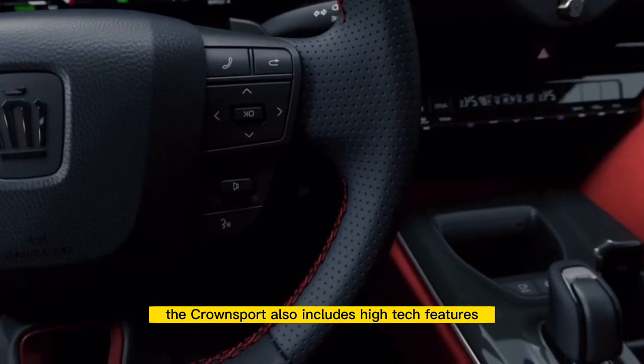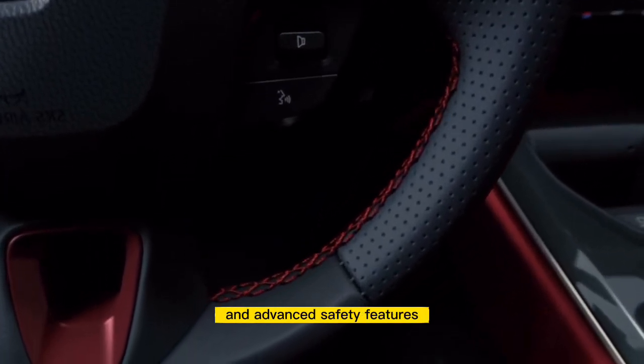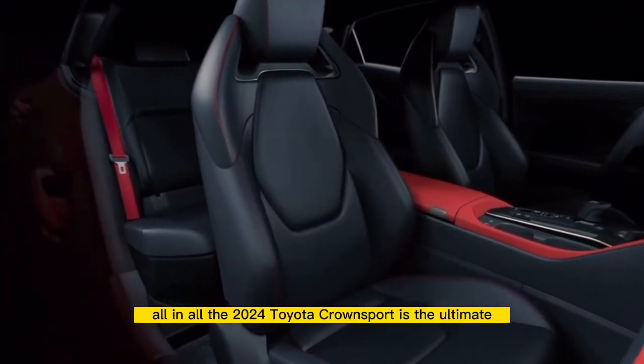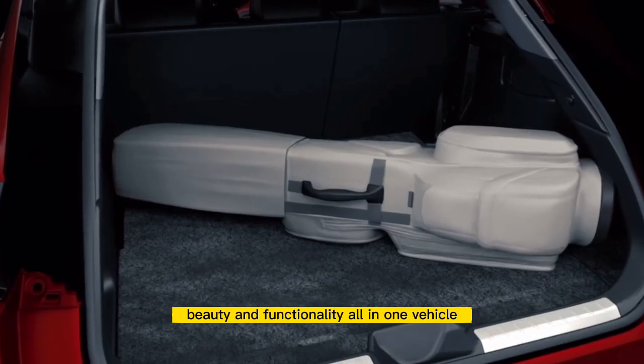The Crown Sport also includes high-tech features like built-in navigation, a premium sound system, and advanced safety features. All in all, the 2024 Toyota Crown Sport is the ultimate driving machine, combining power, beauty, and functionality all in one vehicle.